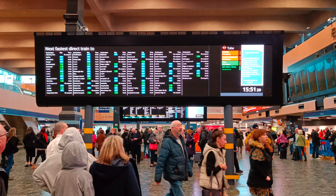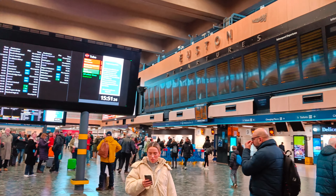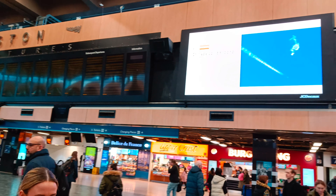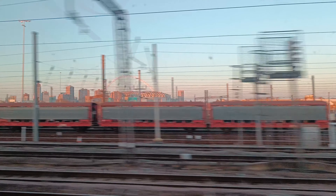Now it was time to go home as our train was at 4:30 pm. It was a great trip, and the arc you can see is the Wembley Arc on top over there.